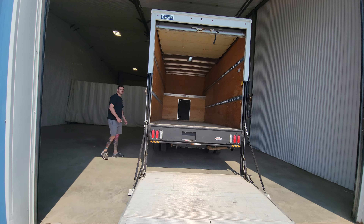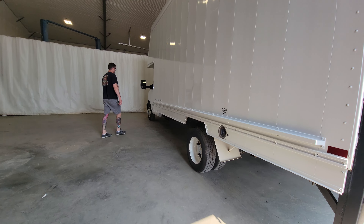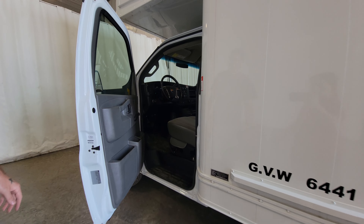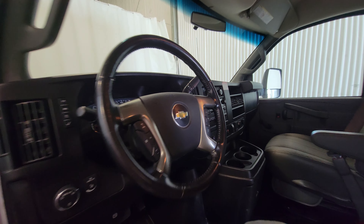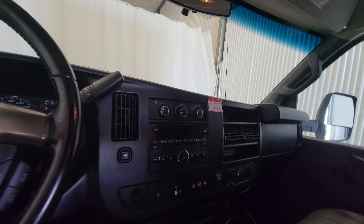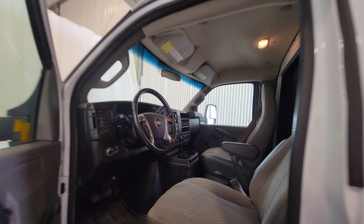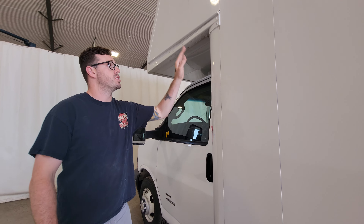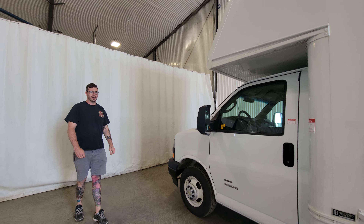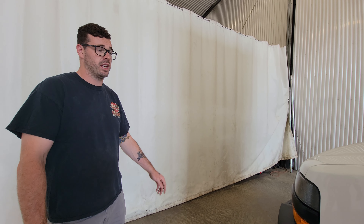Going to the interior — we have power door locks, air, tilt, and cruise, and there's also Bluetooth in here as well, which is a nice feature to have. This is a super nice, clean van. It's very well equipped. This van body itself is unique and really practical. It's a great addition to anybody's fleet whether you're doing deliveries, cabinet shop, or kind of anything in between.